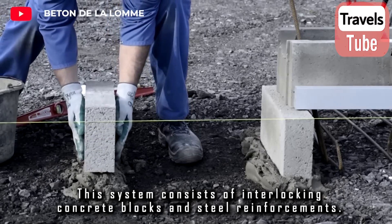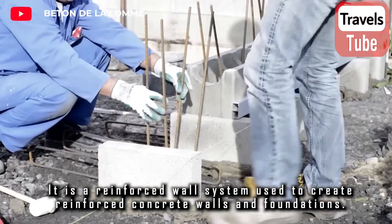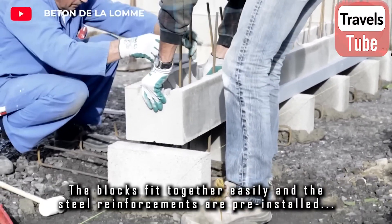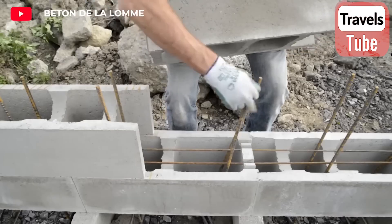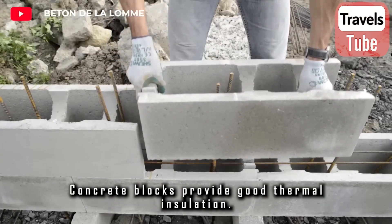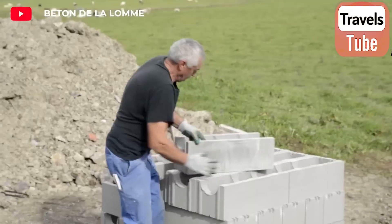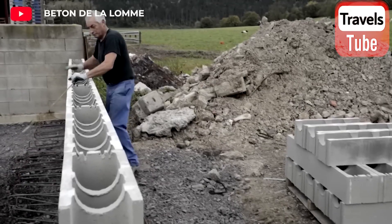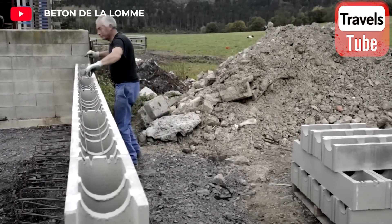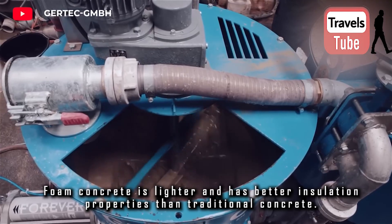This system consists of interlocking concrete blocks and steel reinforcements, used to create reinforced concrete walls and foundations. The blocks fit together easily and the steel reinforcements are pre-installed, making installation very quick and easy. This creates a solid and durable wall. The concrete blocks provide good thermal insulation and require less material and labor compared to traditional reinforced concrete walls.